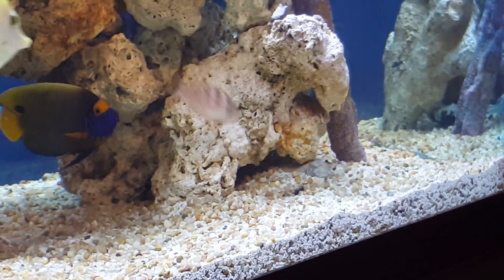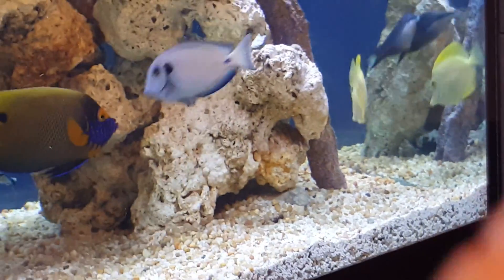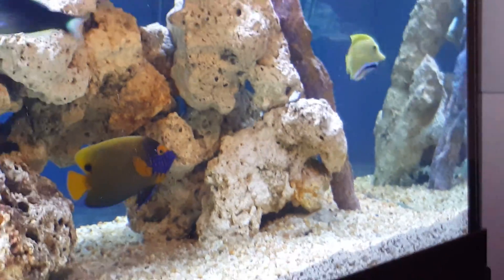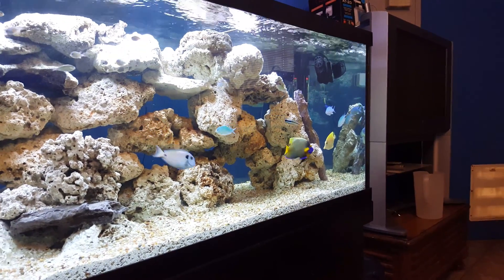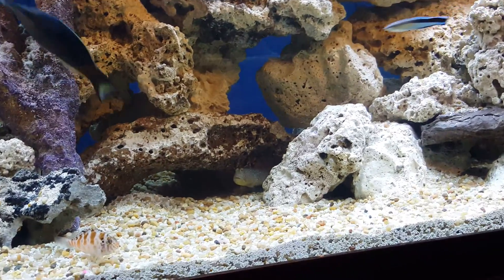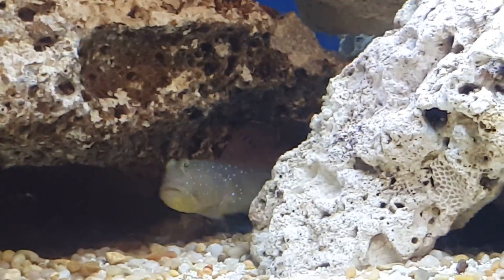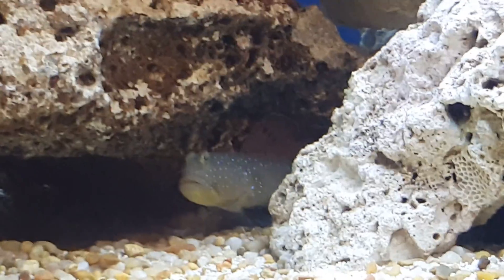You can see the flame hawk in there. The diamond watchman and the pink spotted gobies — they live in this place right there. I don't see the watchman as much as I did before, ever since he's got that companion. Those guys share a cave together and they seem happy.